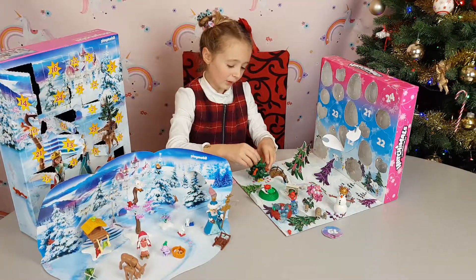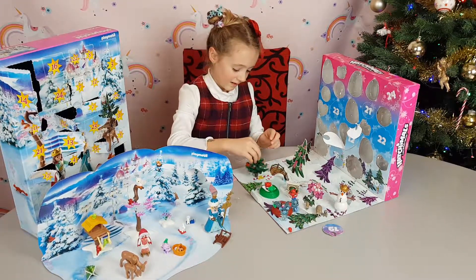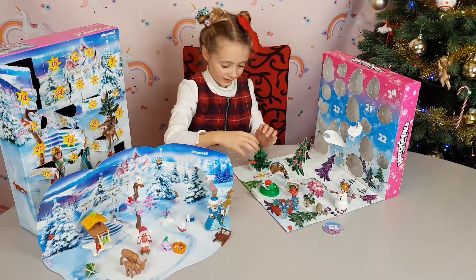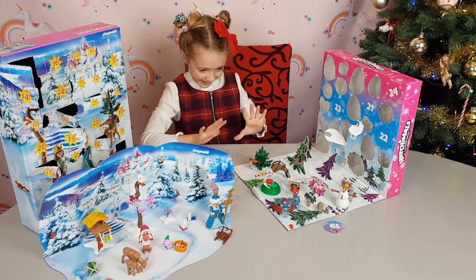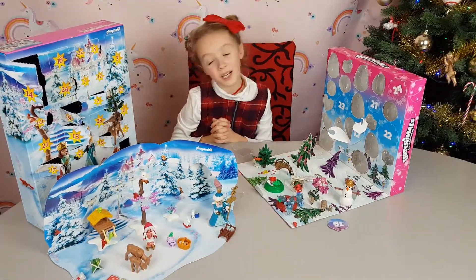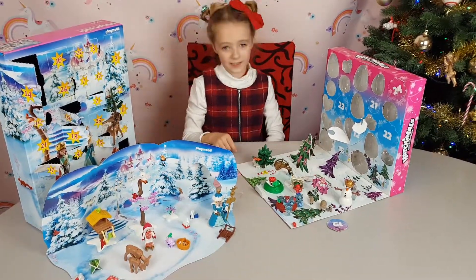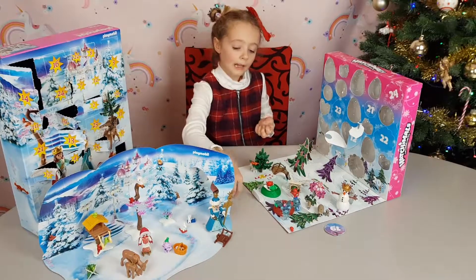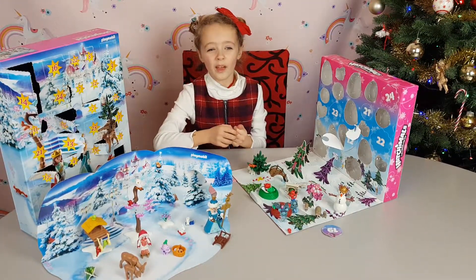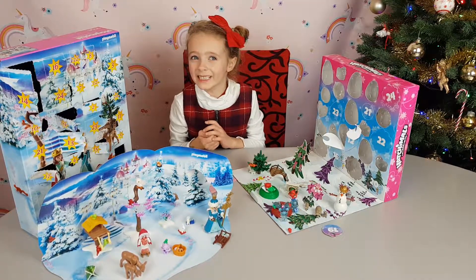Let me just put the tree back! Come on, stand up, tree! It doesn't want to stand up! Stay! Okay, perfect! Well, guys, if you enjoyed this video, please like and subscribe! And I'll see you on the 20th of December! Bye!